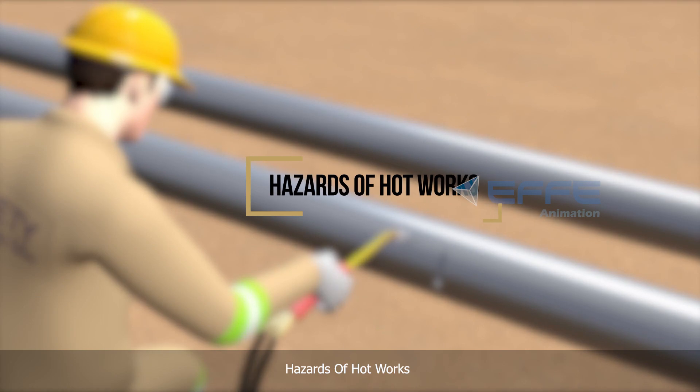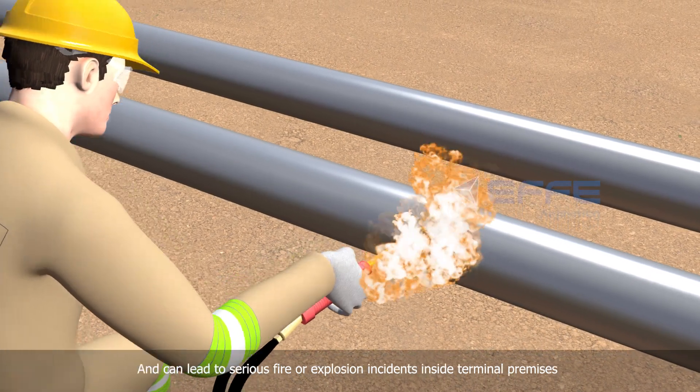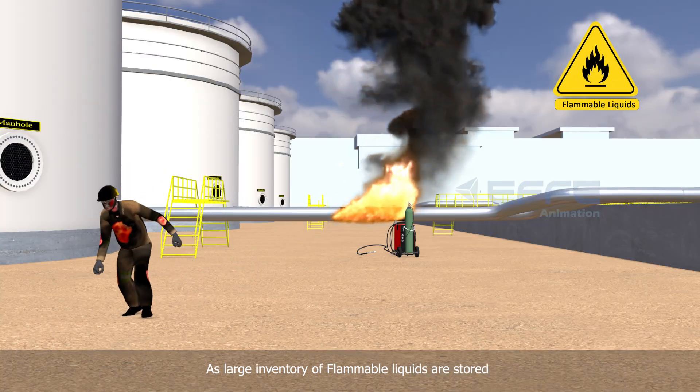Hazards of hot work: Hot work has a high potential for providing a source of ignition and can lead to serious fire or explosion incidents inside terminal premises, as large inventory of flammable liquids are stored.